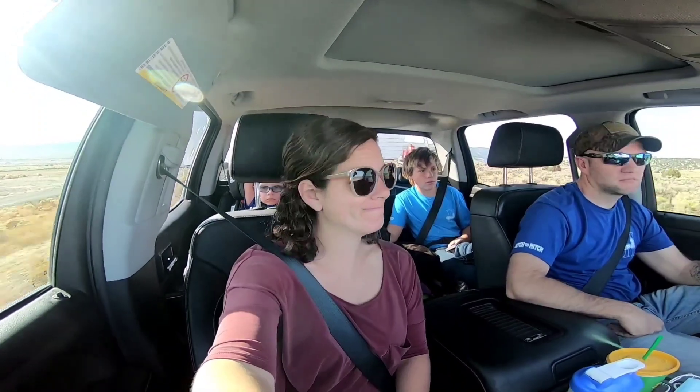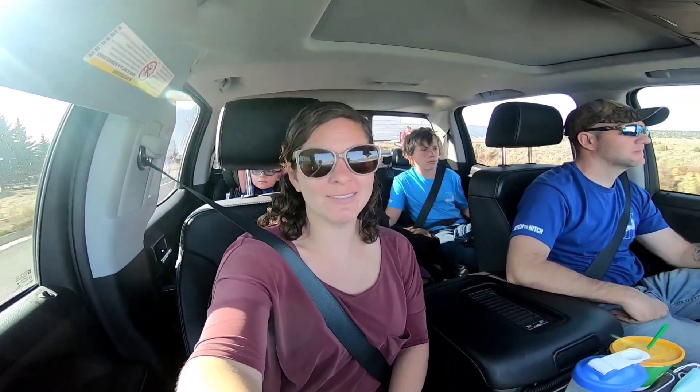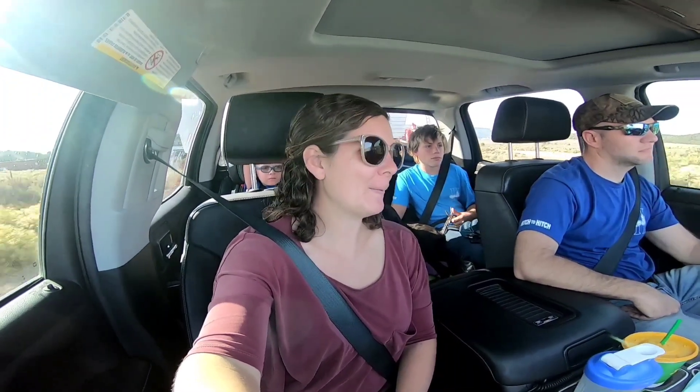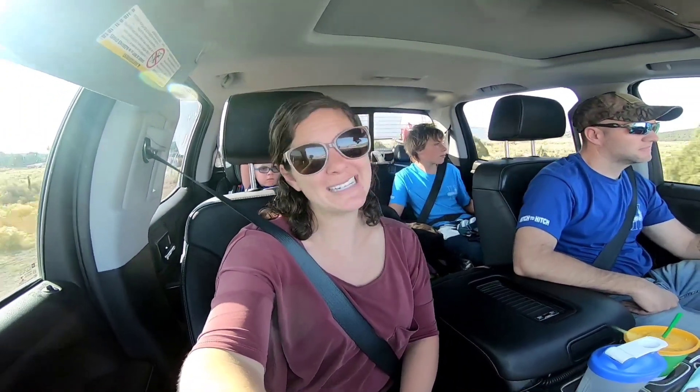We're finally back on the road. We had a couple of bumps before we could leave Mount Pleasant, Utah, but we were able to move on — we fixed almost everything. We are almost to Bryce Canyon. Our plans are definitely changing because of the weather; we were supposed to be here for five or six days, but now we'll probably only get two or three before snow is supposed to come.